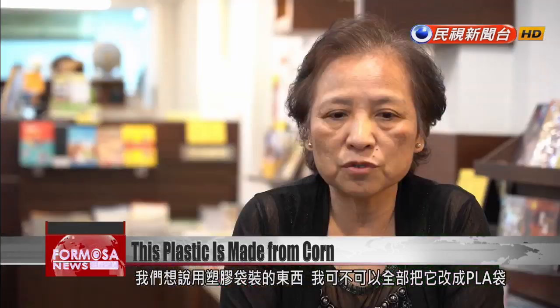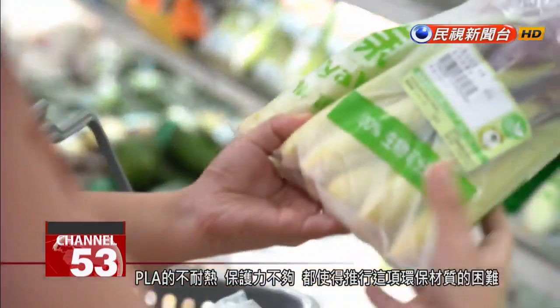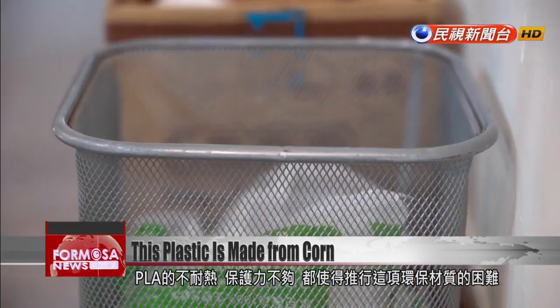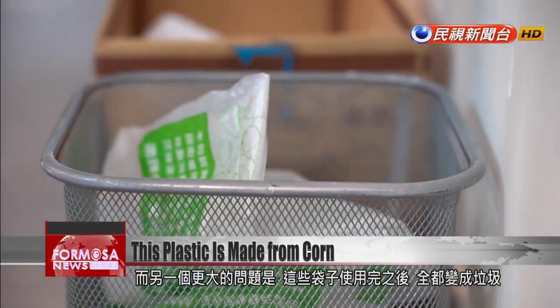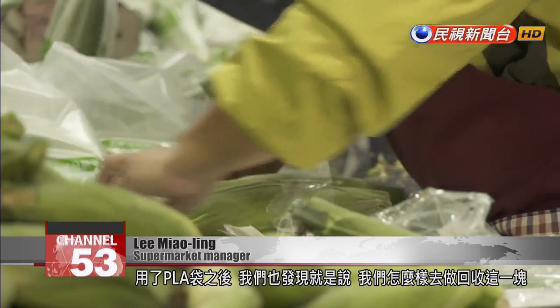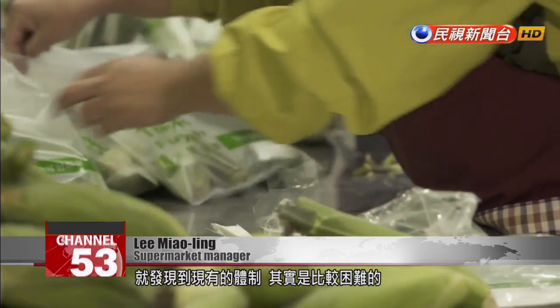We thought we could completely replace all the plastic with PLA. But then we found that PLA as a material is not actually very breathable. In terms of its ability to ward off oxidation, PLA is actually not very good. Poor heat resistance and protective properties have hampered the adoption of PLA as a plastic substitute. Another major problem with PLA is disposal. After the PLA bags are used, we discovered that recycling used bags was relatively difficult under the current waste management system.